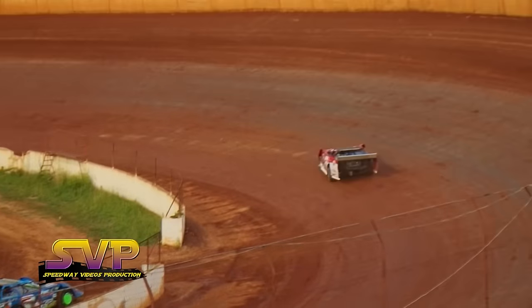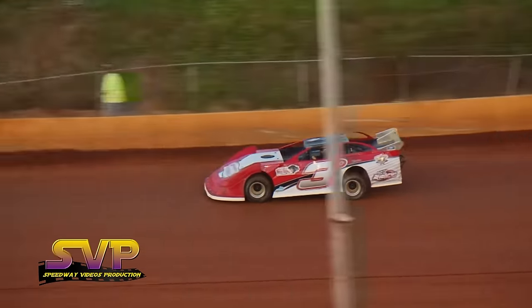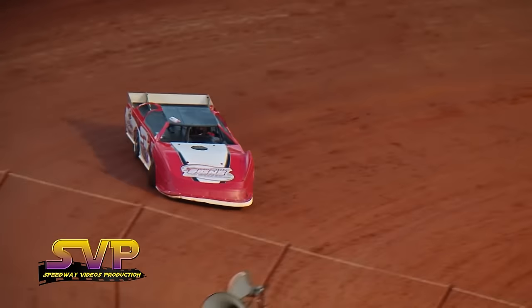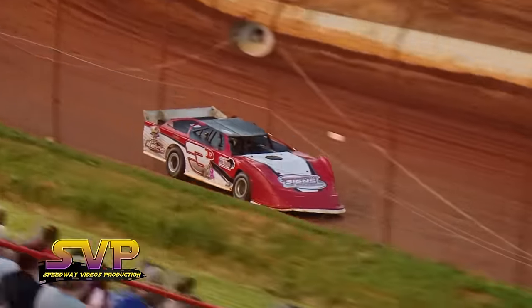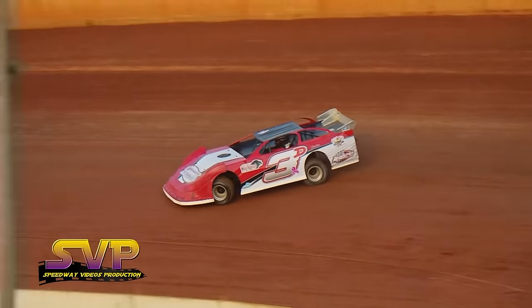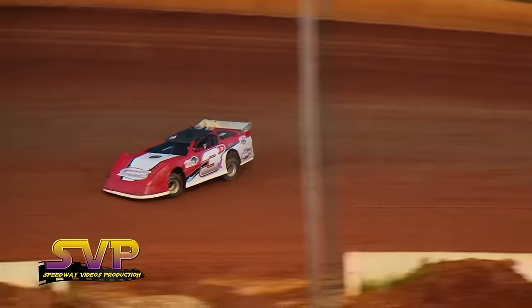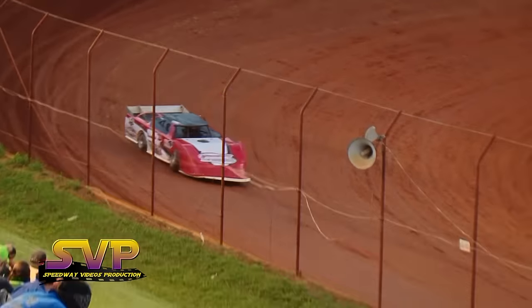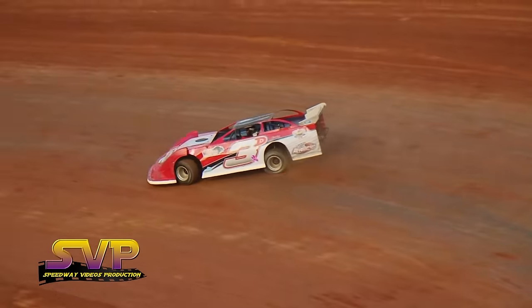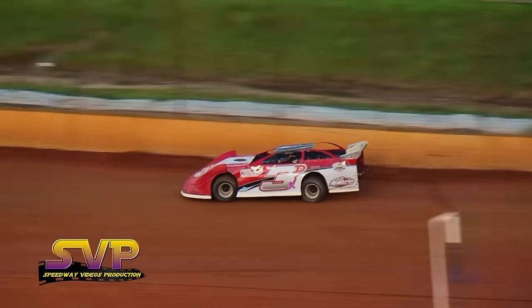First car to qualify is the 3D of Jake Henry. Jake Henry in the 3D car. 14.049 — first lap time for Jake Henry.